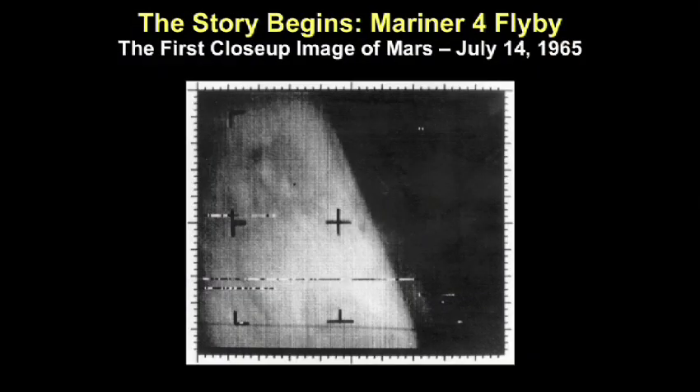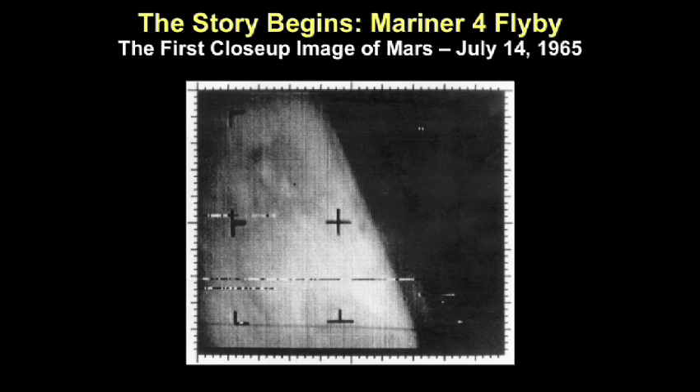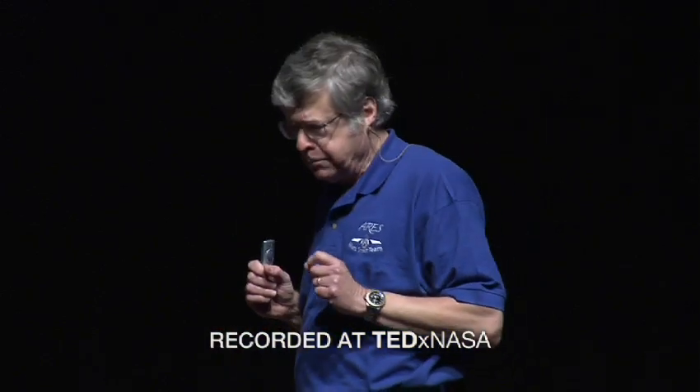I want to talk about 4.6 billion years of history in 18 minutes — that's 300 million years per minute. Let's start with the first photograph NASA obtained of planet Mars: flyby Mariner 4, taken in 1965. When this picture appeared, the New York Times wrote in its editorial, 'Mars is uninteresting. It's a dead world. NASA should not spend any time or effort studying Mars anymore.' Fortunately, our leaders at NASA headquarters knew better and we began a very extensive study of the red planet.